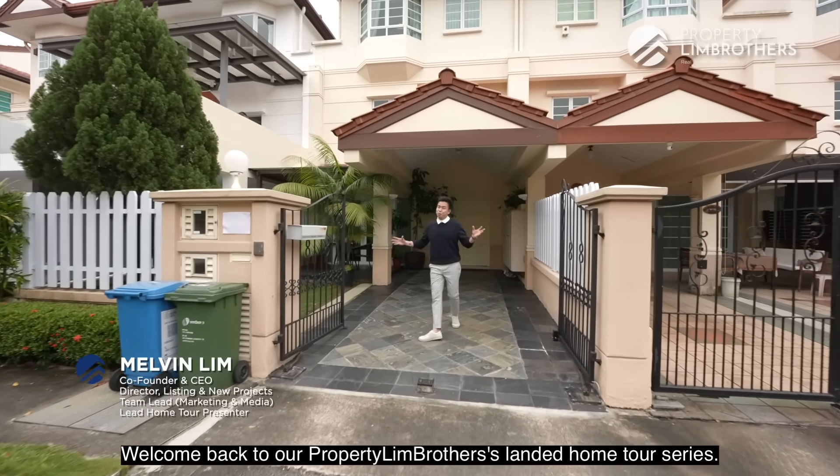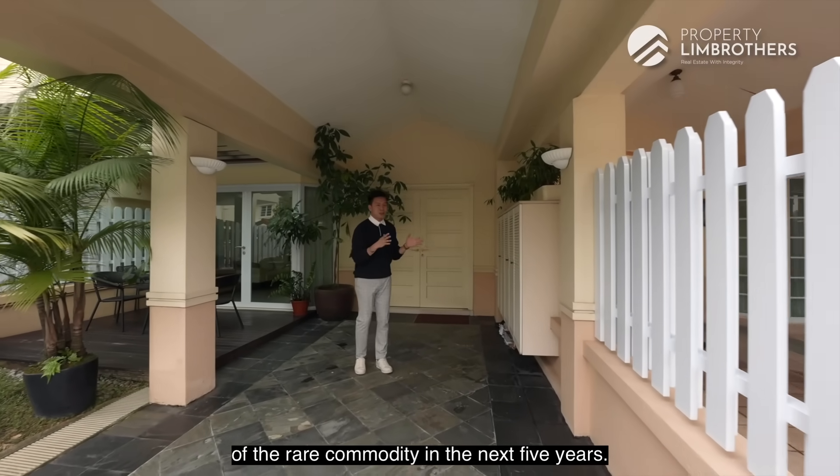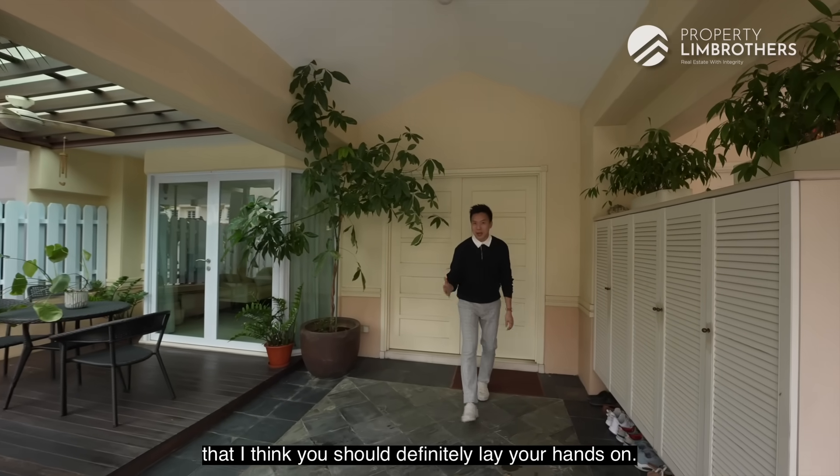Welcome back to our PropertyLimBrothers Landed Home Tour Series. This is going to be one of the rare commodities in the next 5 years. We're going to show you this inter-terrace that you should definitely lay your hands on.